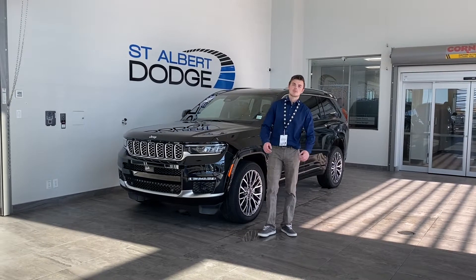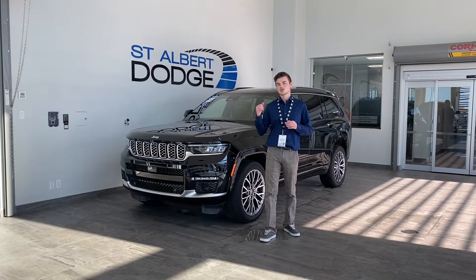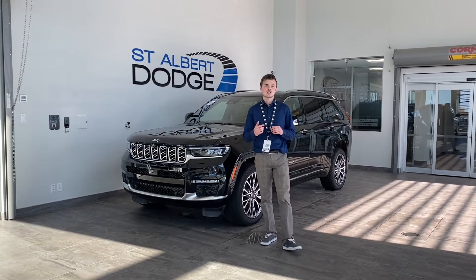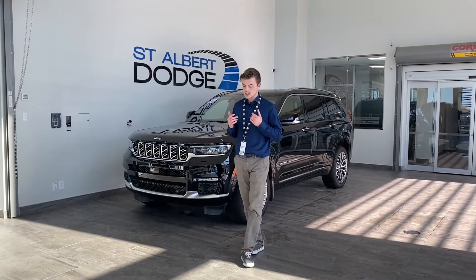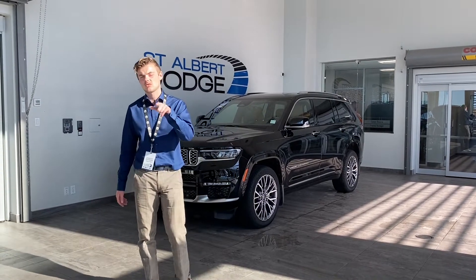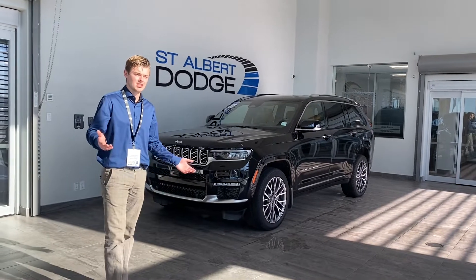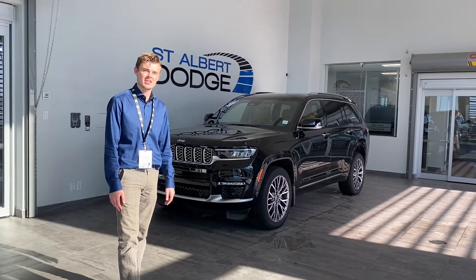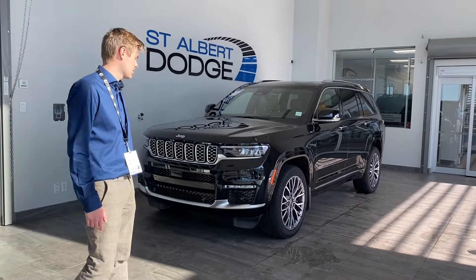Hey guys, you might be here because you just saw the video pop up, or maybe you saw our short video introducing this Grand Cherokee L Summit — it's a 2021. I went out and said it's 20 times better than the last Grand Cherokee, not because the last one was average, but because they've done such a good job year after year that it's hard to believe it can get that much better — but it did. So let's talk about it.